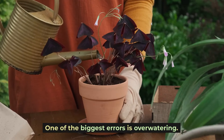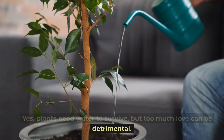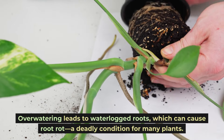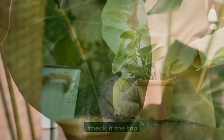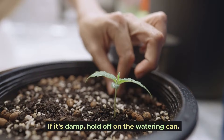One of the biggest errors is overwatering. Yes, plants need water to survive, but too much love can be detrimental. Overwatering leads to waterlogged roots, which can cause root rot — a deadly condition for many plants. The key is moderation. Before you water, check if the top inch of soil is dry. If it's damp, hold off on the watering can.